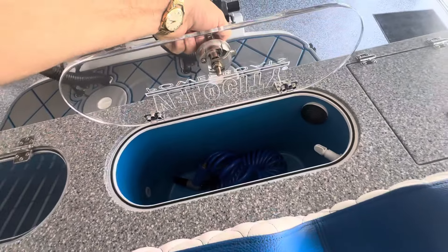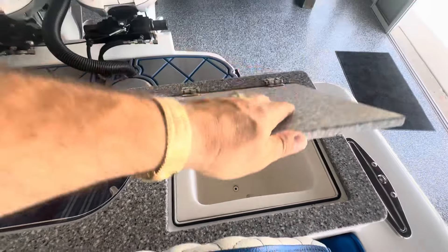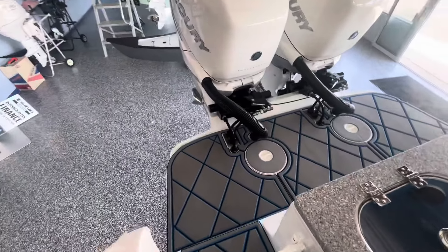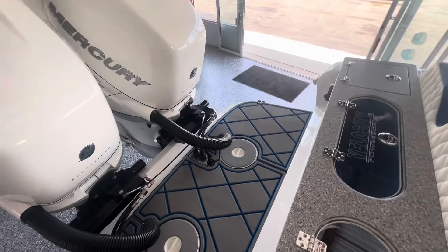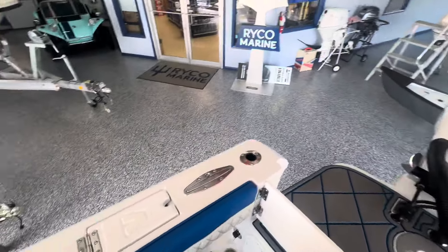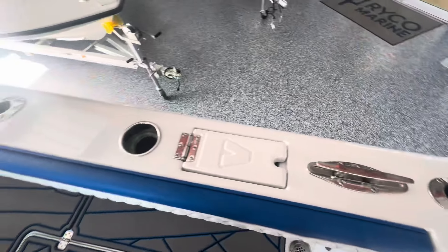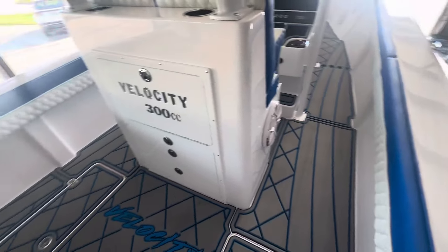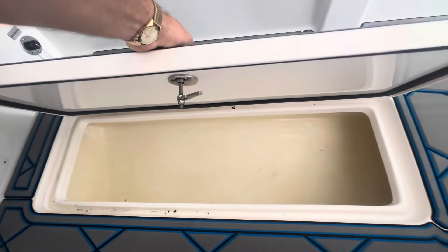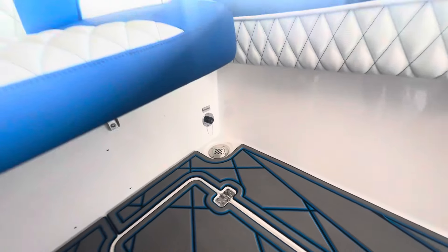She's got a couple of live wells in the back, a nice cutting board surface. Big scoop on the back — if you're diving, snorkeling, or spear fishing, you can still do all that. Pop-up cleats where you store your ropes — out of the way but easily accessible. Big fish boxes in the back as well, plus fresh water and raw water washdown.